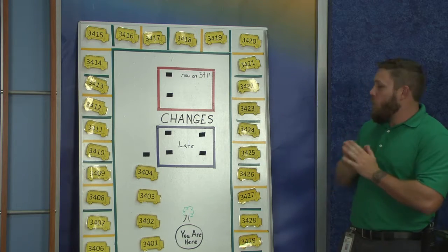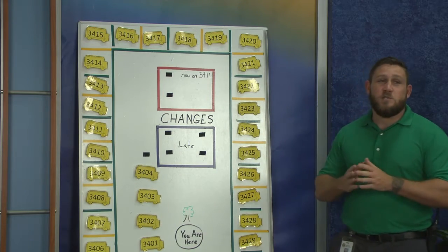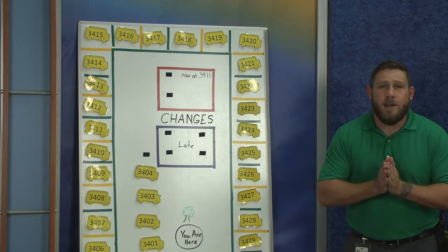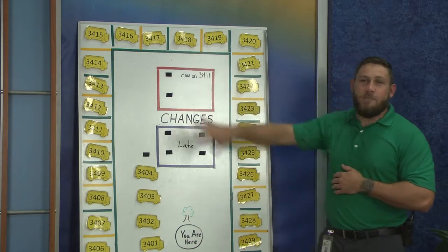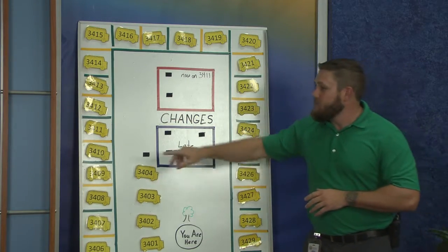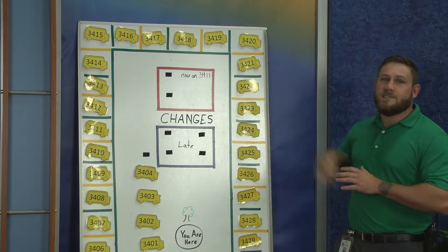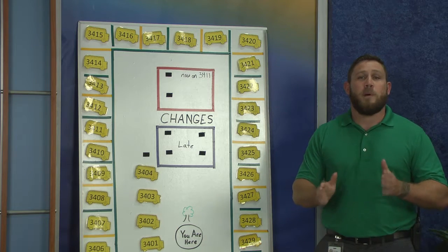Your bus number will be anywhere between 3401 and 3429. You must know your bus number in order to get home, because when you exit school at the end of the day and you come out to the bus loop, you will see right here under a tree this giant bus board. On this bus board, all you have to do is locate the bus with your number, then follow the path around the bus loop to the bus designated with your route number. It is very important you know what your bus number is.